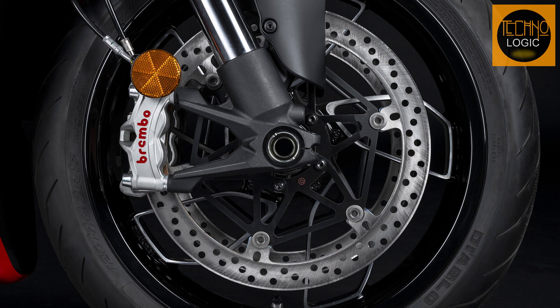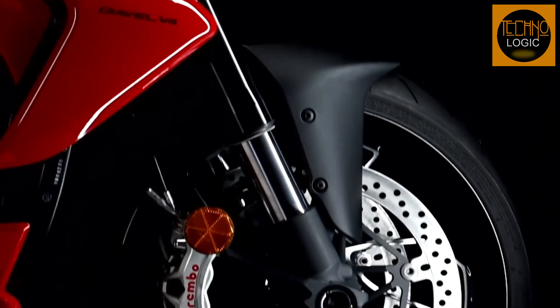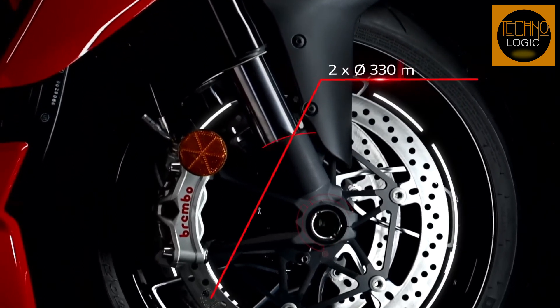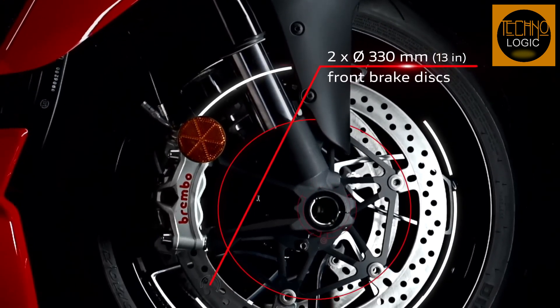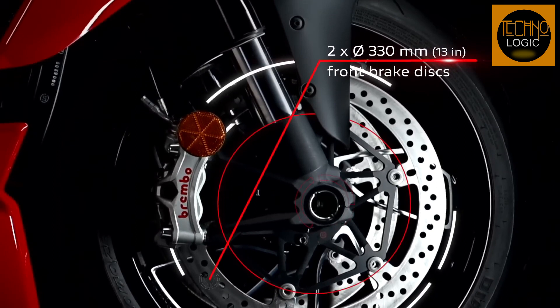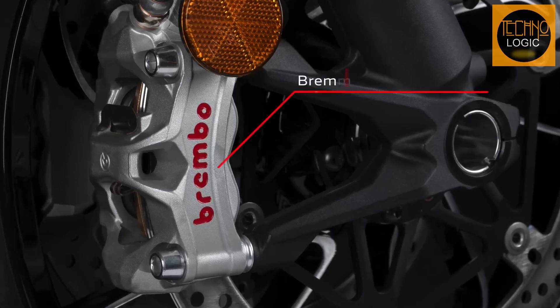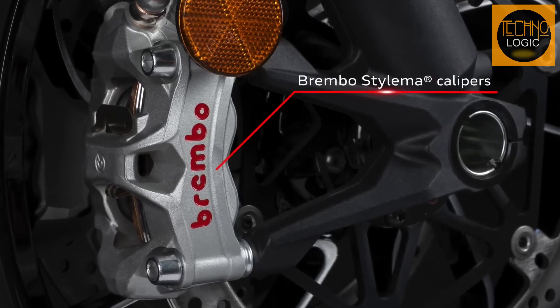At the front, braking performance is guaranteed by Brembo brakes with Stylema radial monoblock calipers, operated by a PR 16/19 radial brake master cylinder with integrated aluminum reservoir, acting on two 13-inch diameter floating discs. At the rear, the 10.4-inch diameter disc is braked by a two-piston caliper, also produced by Brembo.